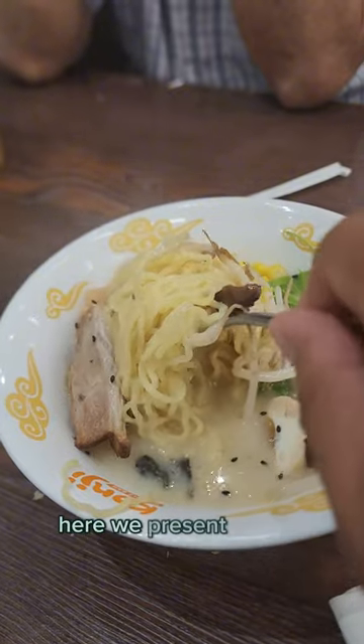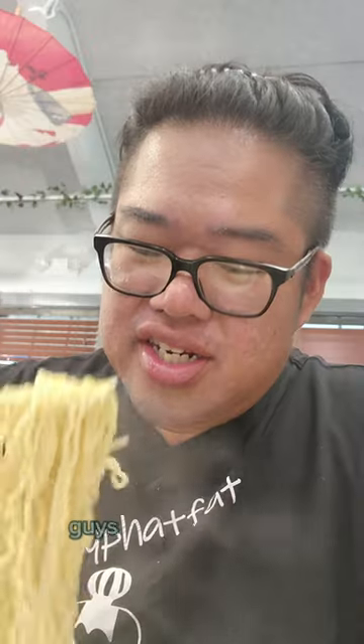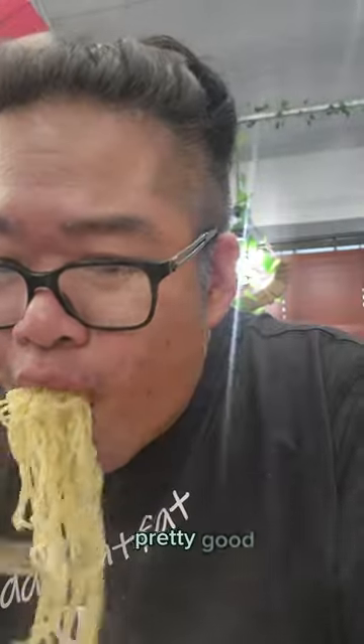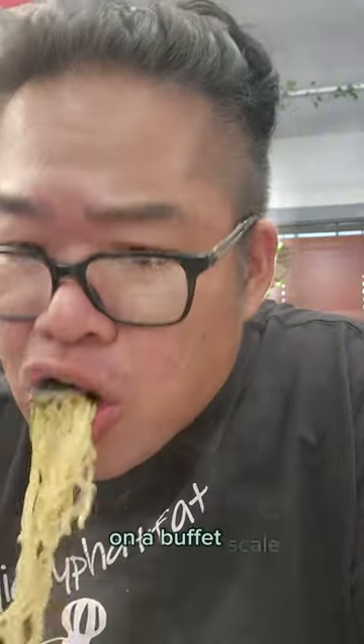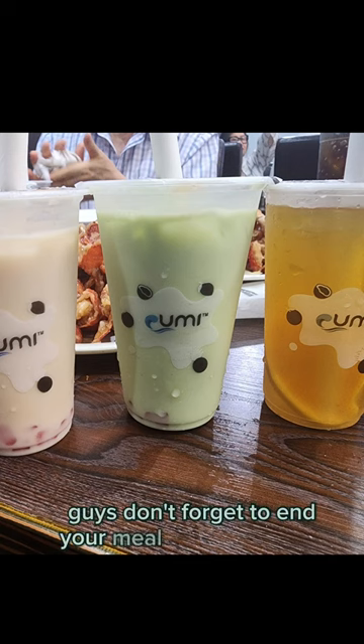Here we have the tonkatsu ramen at a buffet. Taking a sip of that broth — pretty good. On a buffet scale I'm giving it an eight. That's a pretty good ramen for a buffet. Don't forget to end your meal with the milk teas.